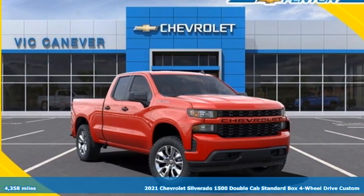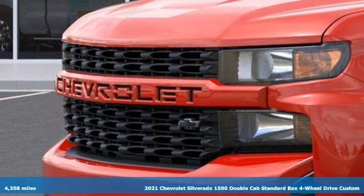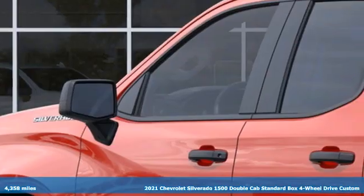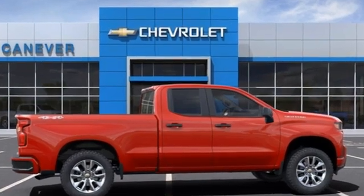Here's a new 2021 Chevrolet Silverado 1500. From the striking looks to the proven powertrain technologies that are up to any task, this Silverado stands out from the rest. It comes with great features you'll love.